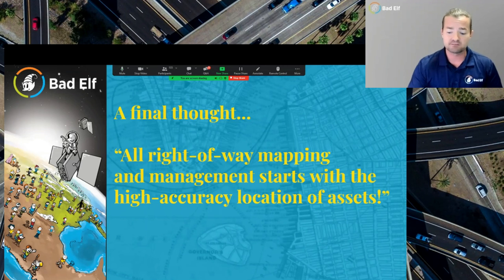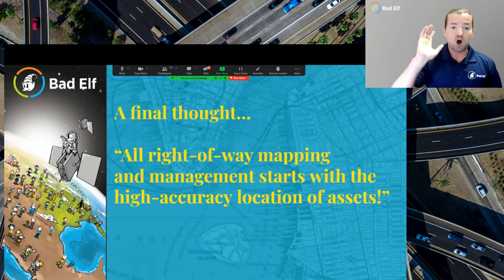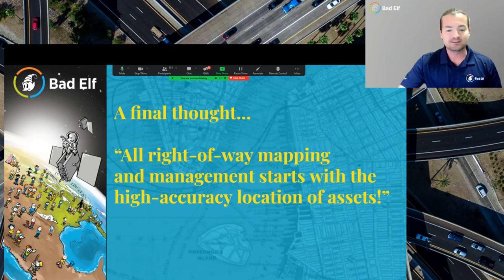I'll leave you with this final thought: right-of-way mapping and management starts with high-accuracy location of assets. Without those things, it's going to be a hard day trying to stay within the right-of-way and collect authoritative data. That's all I've got — back to you, Mateo.